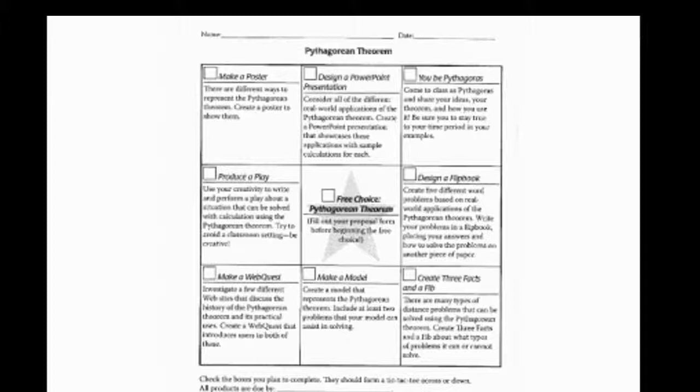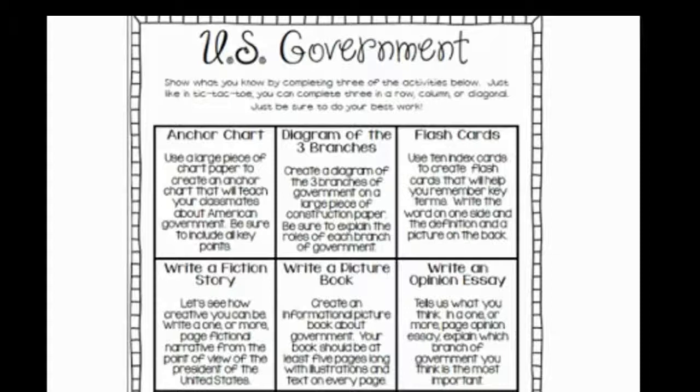If you're looking for more choice board options, there are a ton of examples online. Choice boards are great for review, for general assessments, and also to empower students to take control of their own learning.